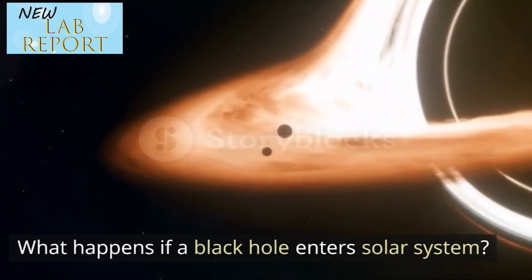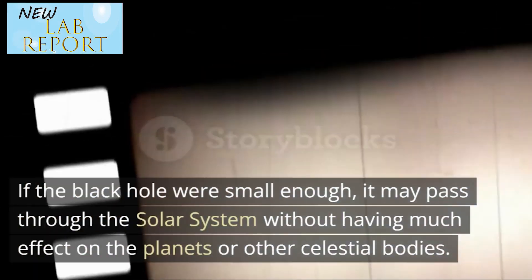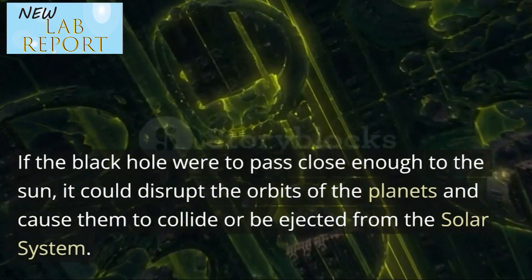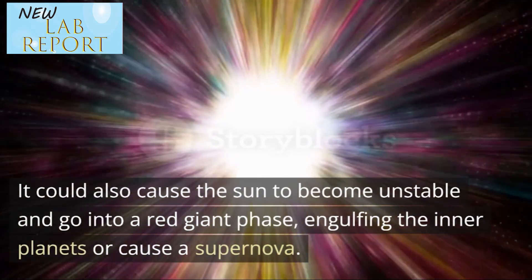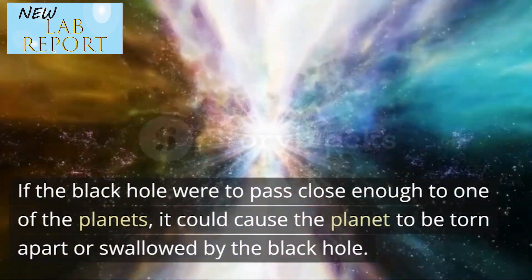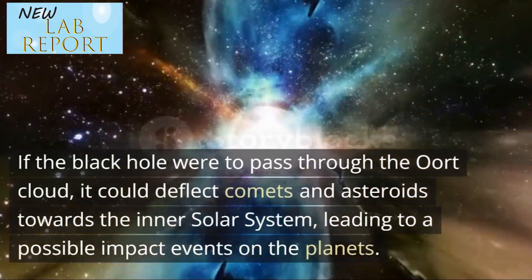What happens if a black hole enters our solar system? If a black hole were to enter our solar system, the effects would depend on the size and location of the black hole, as well as its trajectory. In general, the effects would likely be catastrophic. If the black hole were small enough, it may pass through the solar system without having much effect on the planets. However, if large enough, it could have a significant impact. If it were to pass close enough to the sun, it could disrupt the orbits of the planets and cause them to collide or be ejected, or cause the sun to enter a red giant phase or go supernova. If it passed close to a planet, the planet could be torn apart or swallowed. If it passed through the Oort cloud, it could deflect comets and asteroids towards the inner solar system, leading to possible impact events.